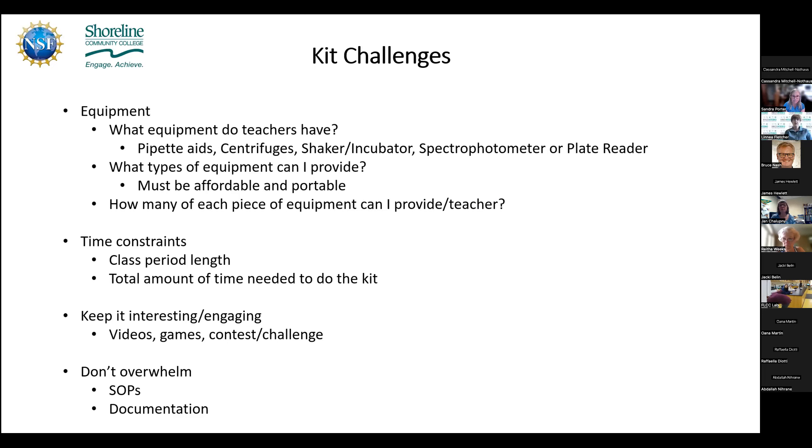There were a number of challenges developing this kit for high school labs. One of the big ones is equipment. Biomanufacturing uses very high-tech, large, expensive equipment that teachers don't have, nor do I have the money to buy that, and it's also too big to loan out. So we had to figure out what teachers have, what can be bought that's affordable enough to loan out — things like pipette aids, centrifuges, shaker incubators, and spectrophotometers that a lot of teachers don't have in their classrooms.